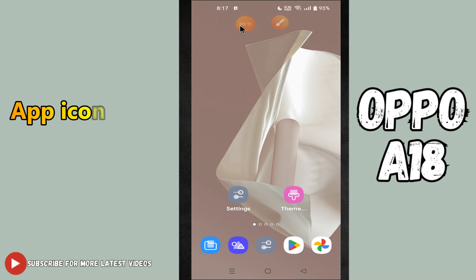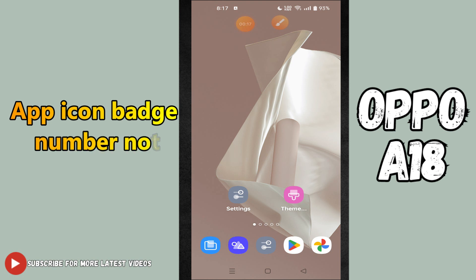Hi guys, welcome back to my YouTube channel. In my today's video, I'll be sharing with you what to do if app icon badge number is not showing in your device Oppo A18.